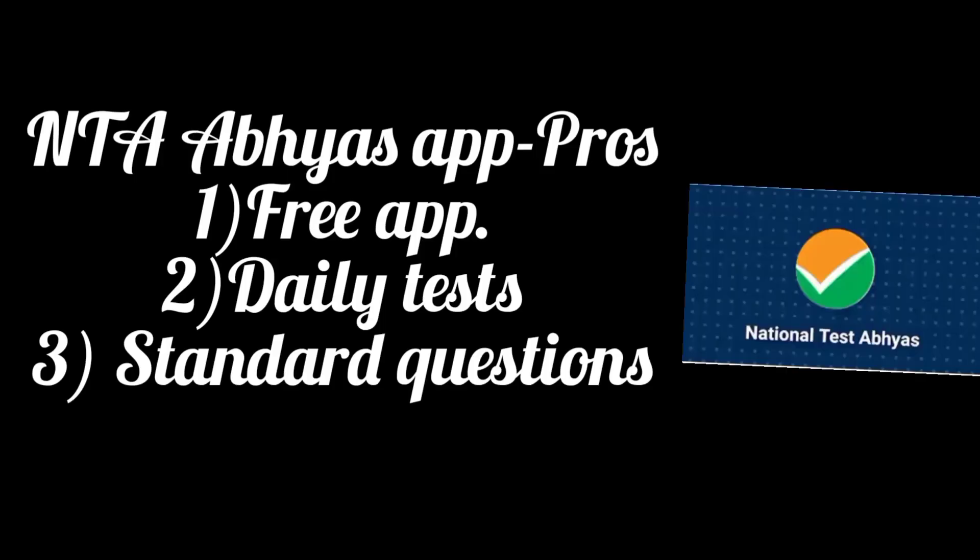You can do any mock test — maybe Allen. I used to do Allen's drill test, coaching institute exams, or even previous year papers. Coming to which is the best test series, the best three are NTA, Allen, and Aakash.